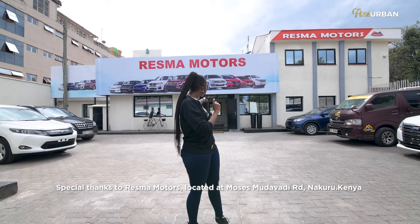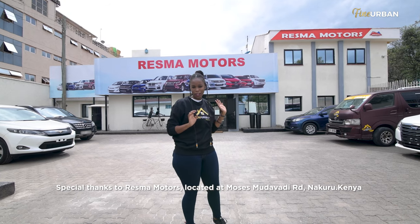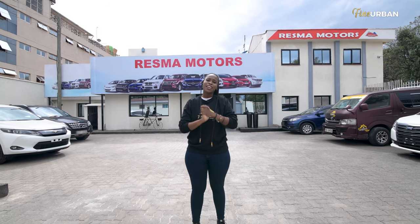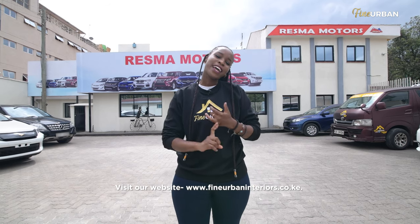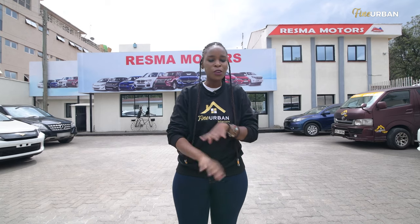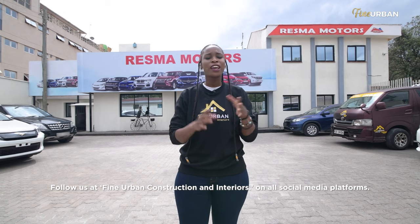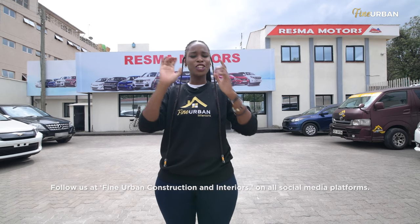You guys will get to see the transformation — what this place was before and what we've been able to accomplish. I'm still flabbergasted, my jaw is on the floor, and I hope you guys really get that feeling of what we've done because it's been a lot of work. Behind me you can see that the outside really does reflect what's on the inside. It's gorgeous — we have all these lovely cars around. Do not forget to let us know your opinions. Like, comment, subscribe, and turn on your notification bell so you'll always know every time we have a new video. We're also on Instagram, Facebook, Twitter, and TikTok — all at Fine Urban Interiors.